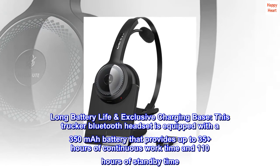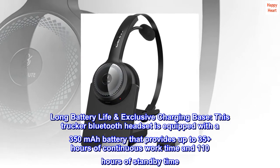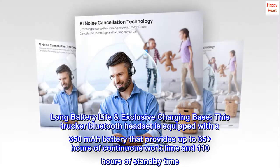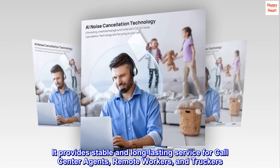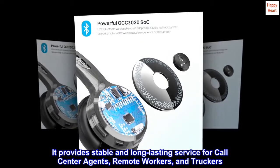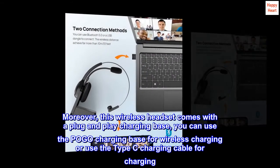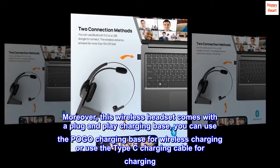Long battery life, exclusive charging base. This trucker Bluetooth headset is equipped with a 350 mAh battery that provides up to 35-plus hours of continuous work time and 110 hours of standby time. It provides stable and long-lasting service for call center agents, remote workers, and truckers. Moreover, this wireless headset comes with a plug-and-play charging base — you can use the Pogo charging base for wireless charging or use the Type-C charging cable for charging.